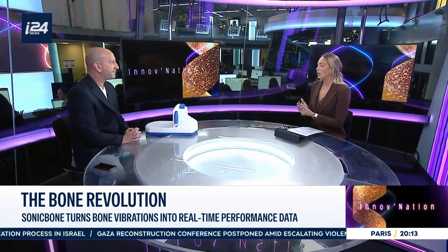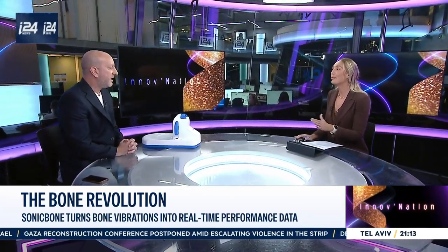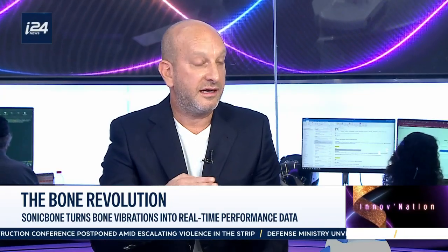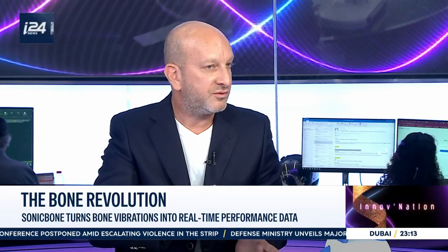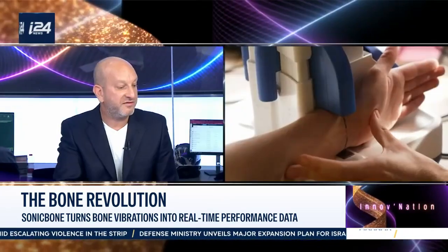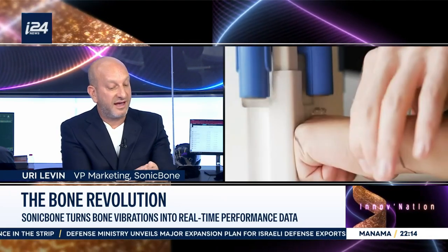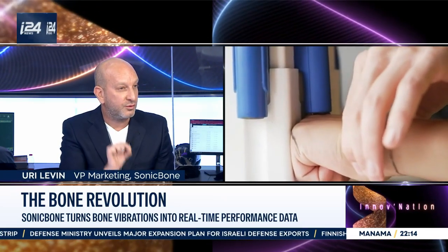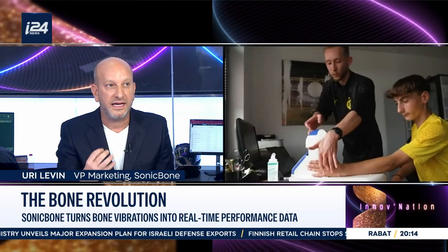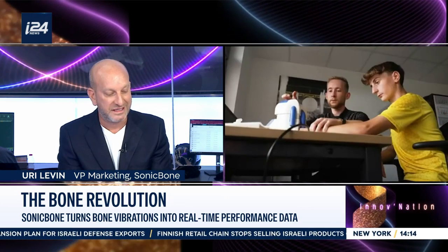Our audience is children and adolescents from the age of six till 19. During the maturation process, there are physical processes in the bones at the specific sites that we are measuring — we are able to detect, analyze, and translate it to a skeletal age, which has many applications in different fields.